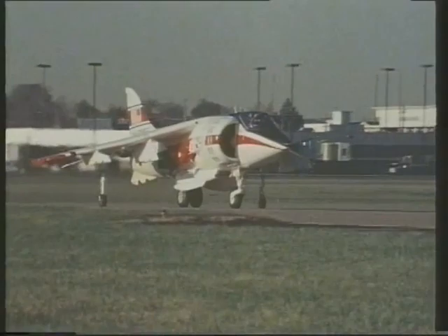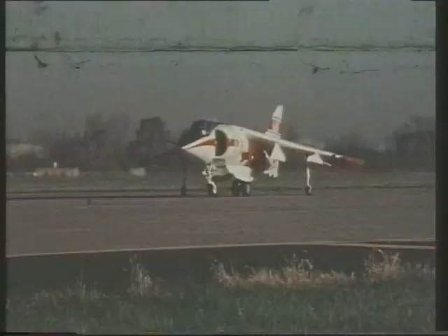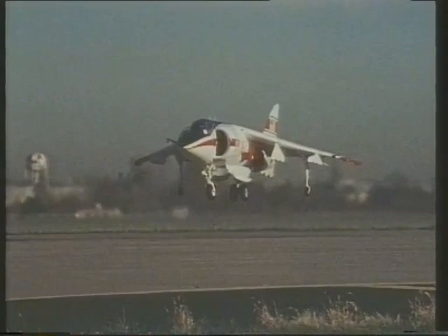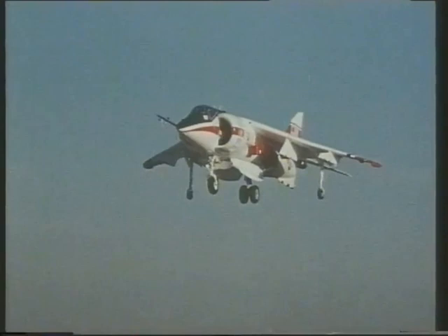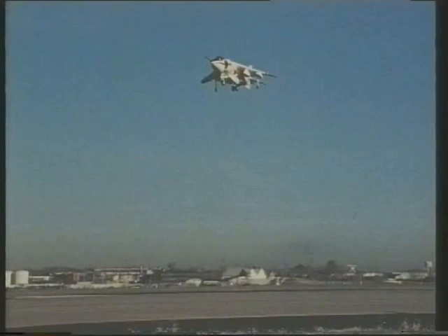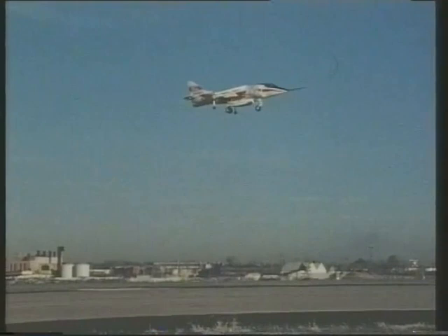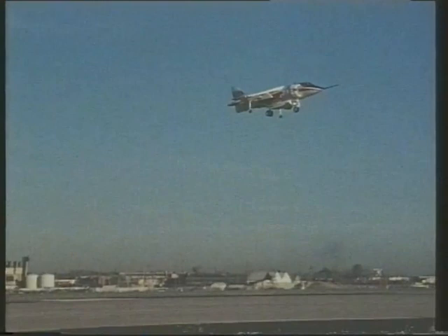It all stemmed from the YAV-8B prototype, flown at St. Louis in November 1978. Modified from an earlier Harrier, the YAV-8B introduced the new high-lift wing and many other changes, all based on deeper understanding of jet STOVL gained in ten years of Harrier combat duty. Sadly, the British government's decision not to collaborate meant that control of the program passed to the United States, and British Aerospace became a minor participant with 40% of the airframe and 25% of the assembly work. Moreover, it also meant that the RAF's Harrier II version was not absolutely designed for its own requirements.